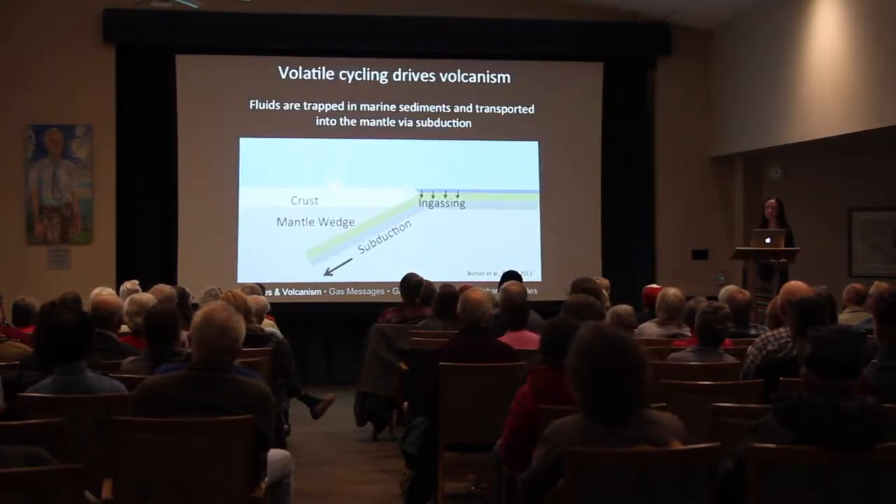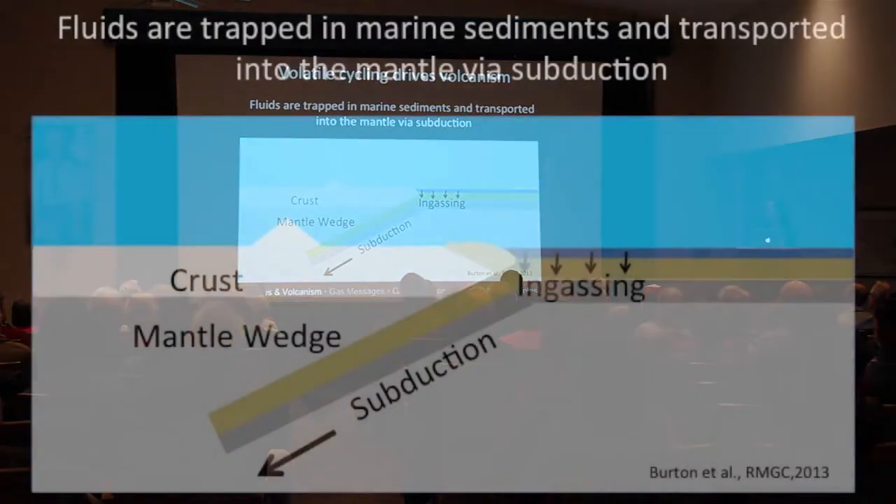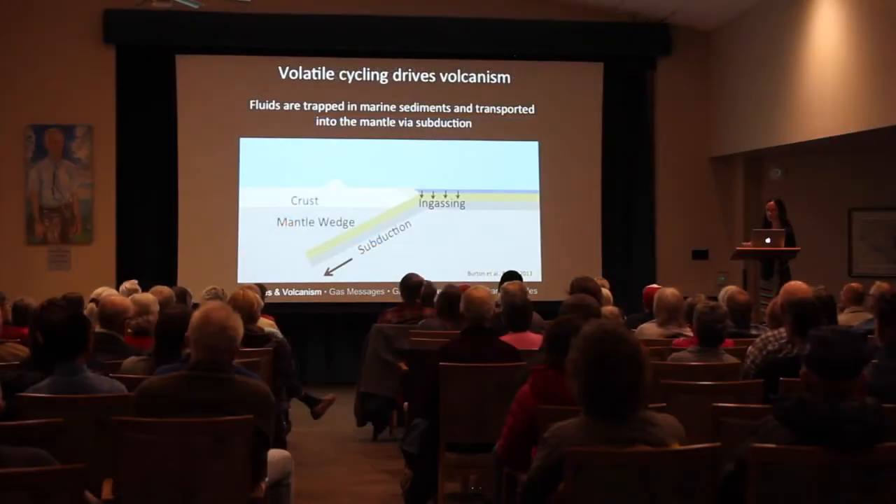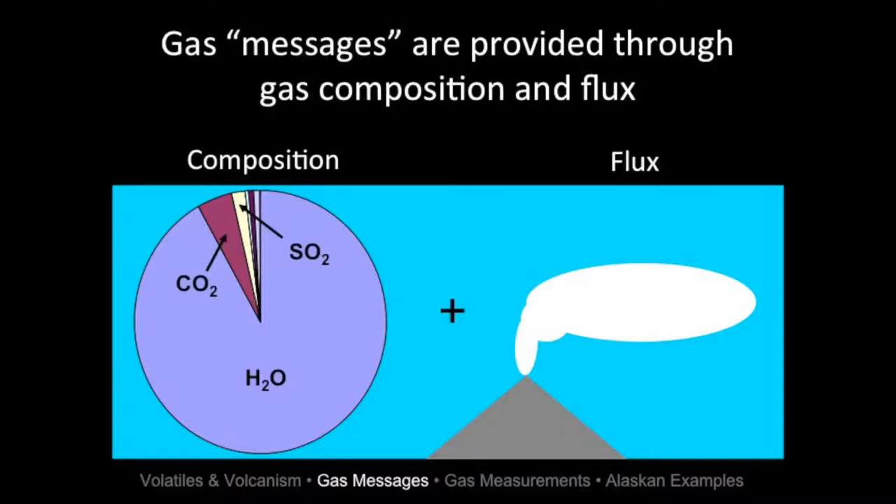How exactly does this work? It's all because of volatiles. In a subduction zone setting, water-rich sediments are trapped in the oceanic crust and get subducted. We're able to compare emissions from our volcano over time and compare them to other volcanoes, and these gas composition messages can help answer three questions.